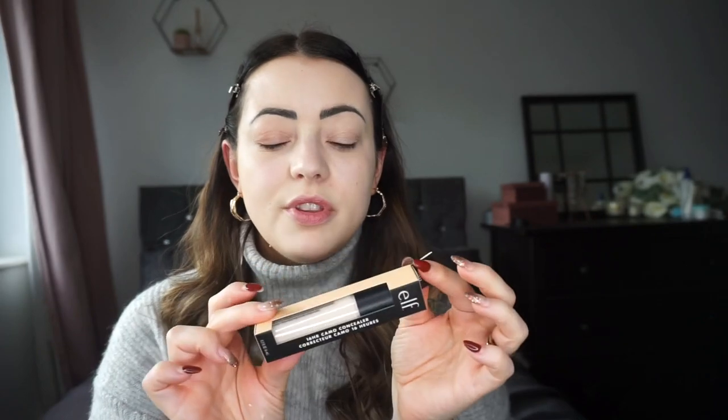Okay, moving on — I went for the Camo concealer. I've heard good things about this. I can't really see it being any lighter than my foundation but we move. So yeah, let's try that one out. I'm going to put it on normally.